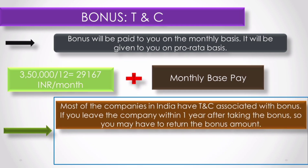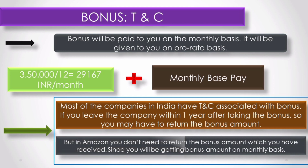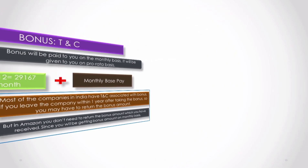There are many companies with terms and conditions where, if you have taken your bonus amount and leave within one or two years, you have to return the amount. But Amazon is not the case — at Amazon, you get the bonus on a permanent basis. If you quit the job and join another company, you don't get a future bonus, but you don't have to return the bonus already received. This is a good thing about Amazon. First year is 3.5 lakhs and second year is 3 lakhs.